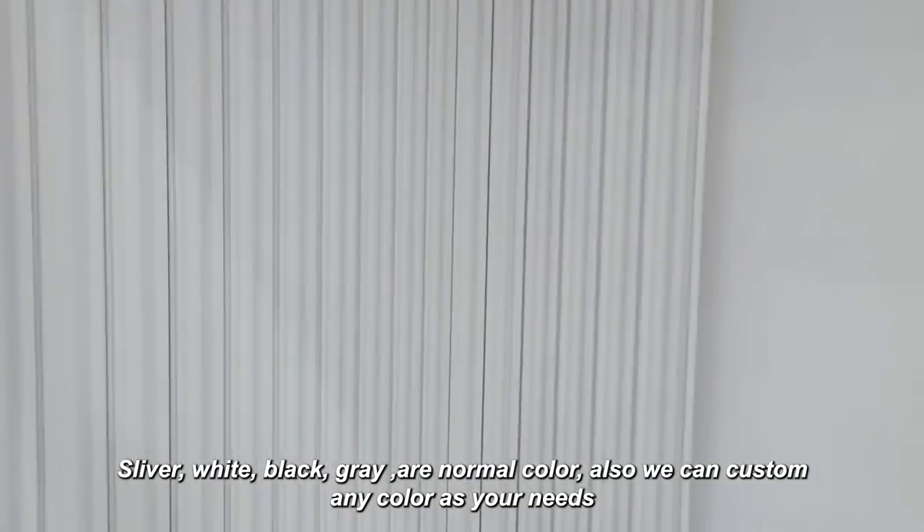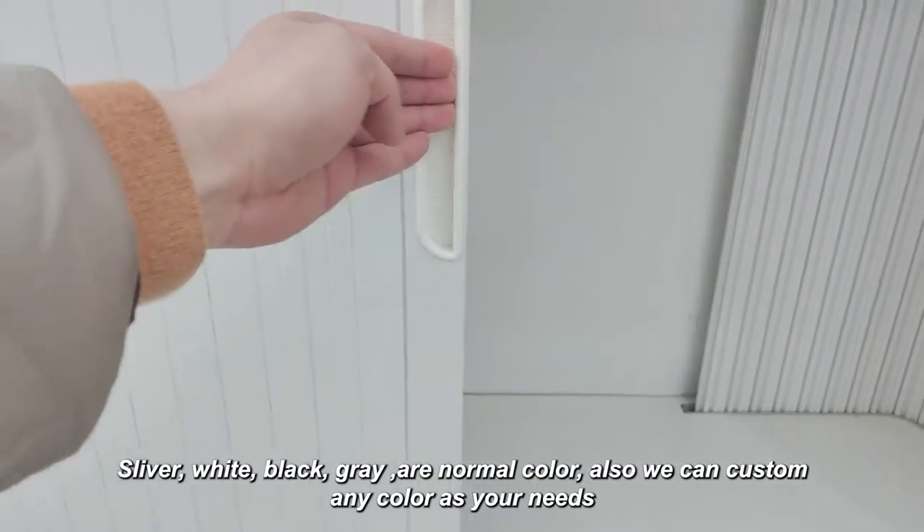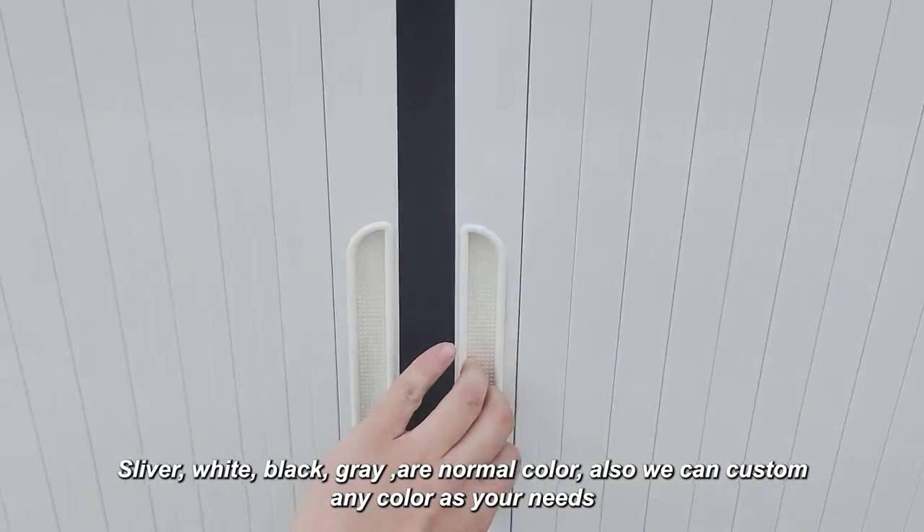Silver, white, black, grey are normal colors. Also, we can customize any color as you need.